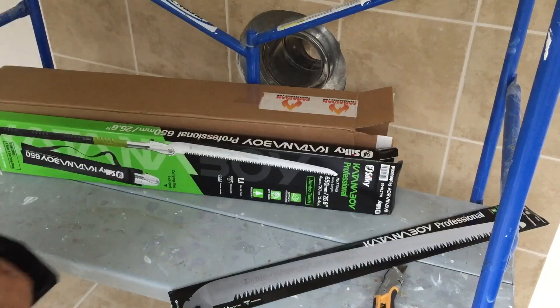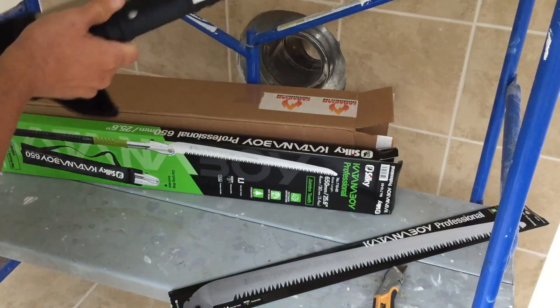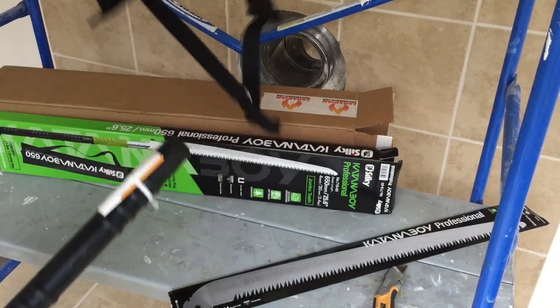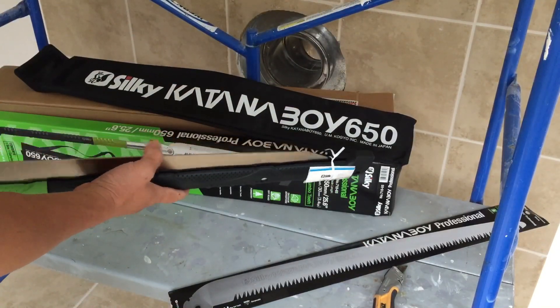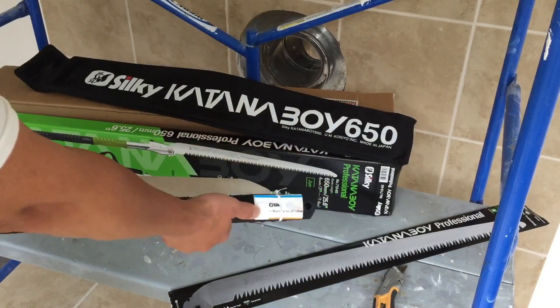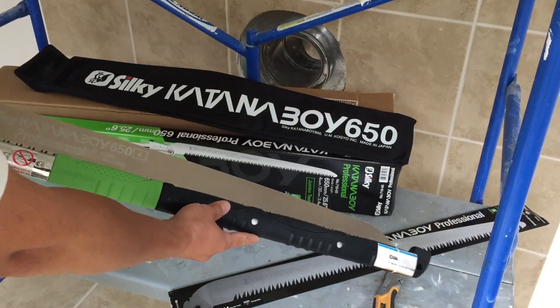The first thing I'm taking out is the Katana Boy Professional 650 millimeter — that's a 25.6-inch blade — a replacement blade for the Silky Saw, the Katana Boy. As a prepper there's that old adage: two is one and one is none. It comes in a nice sheath, the box looks sealed, it's made in Japan — made in Nippon. Very nice. Here are the instructions and the logo. Some people might think it's too much for a hand saw, but it's packed nicely and I think it's going to serve me really well.